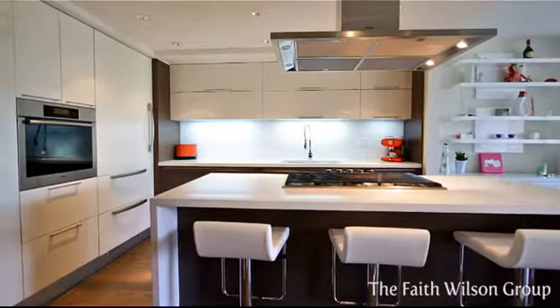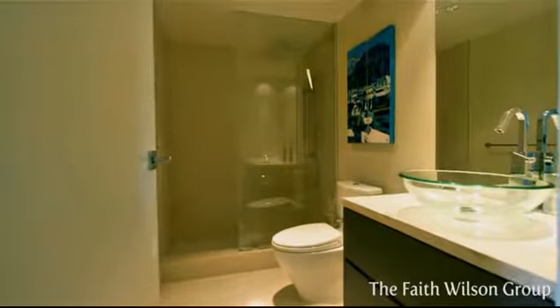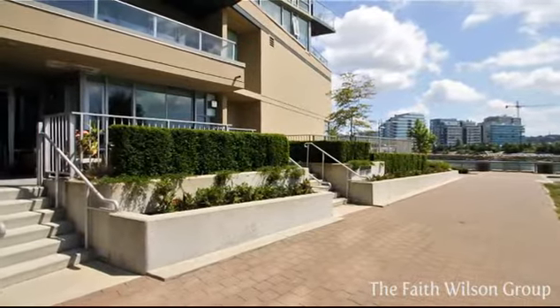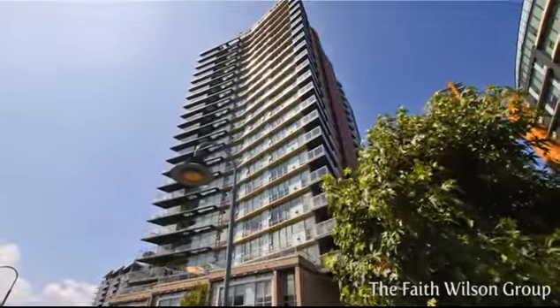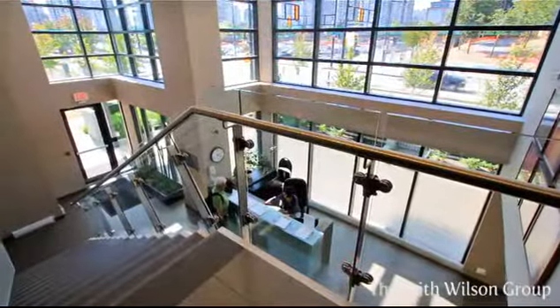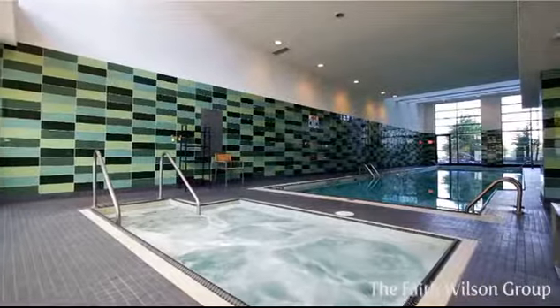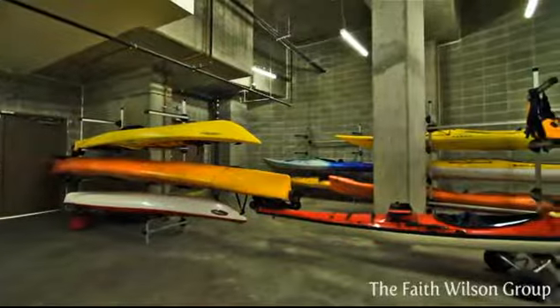This ultra-modern townhome offers air conditioning, two storage rooms, two parking spaces and your very own private entrance. Take advantage of Flagship's amenities which include 24-hour concierge, access to the Esprit Club which has an indoor pool, sauna steam room, bowling alley, theatre room, board room, fitness centre and a fleet of kayak rentals.